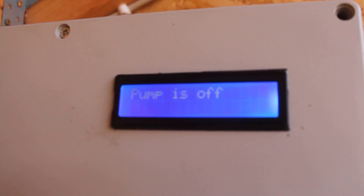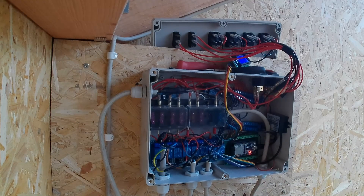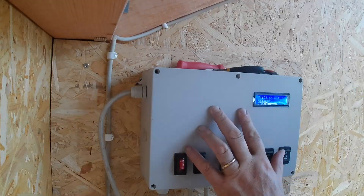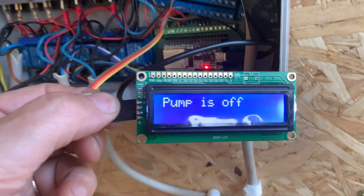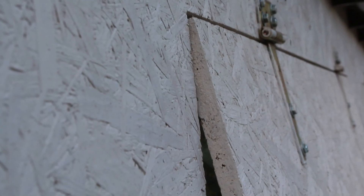All these smart features are governed by an advanced central control system. This centralized brain monitors temperature, humidity, and other environmental parameters in real time, ensuring seamless coordination among the various automated components. Inside the control box, a state-of-the-art programmable microprocessor serves as the brains of the operation, orchestrating the synchronized functioning of the automated windows, ventilation, and watering system. Using data from a variety of sensors, the microprocessor responds intelligently to changes in temperature, humidity, and other environmental factors, making real-time adjustments for the well-being of the plants.